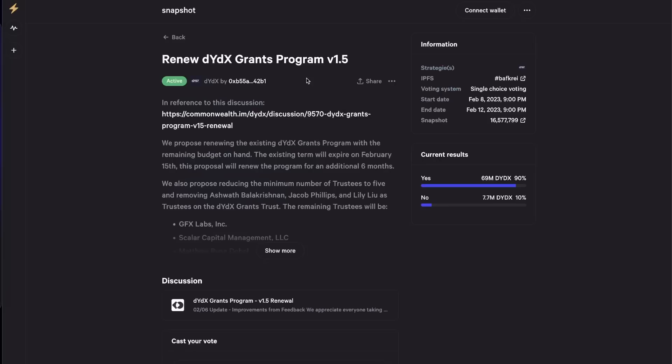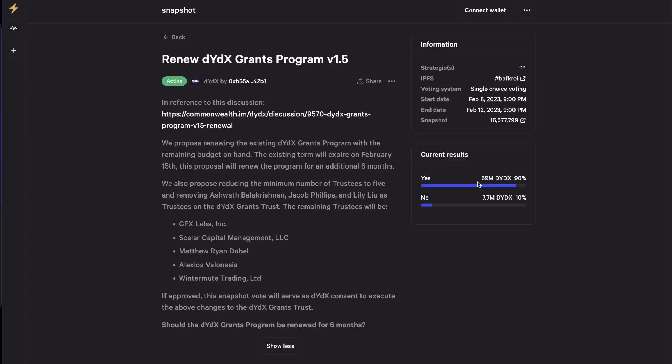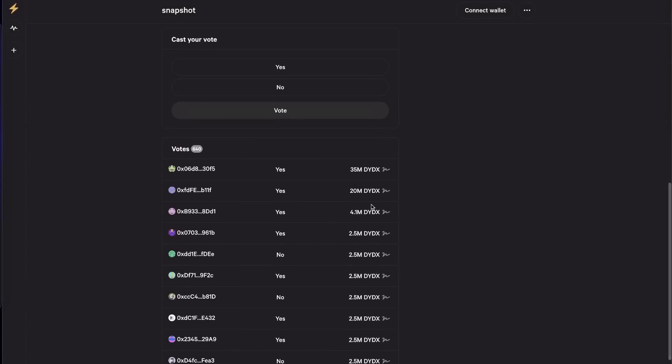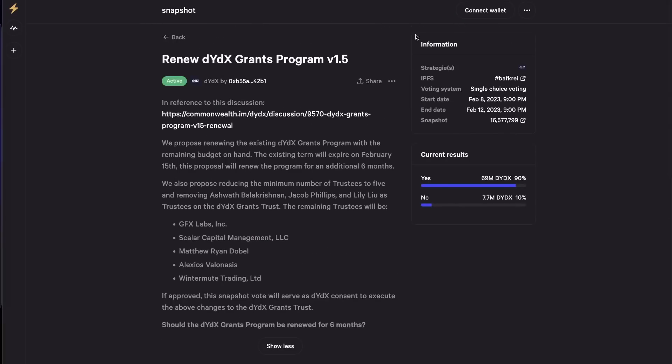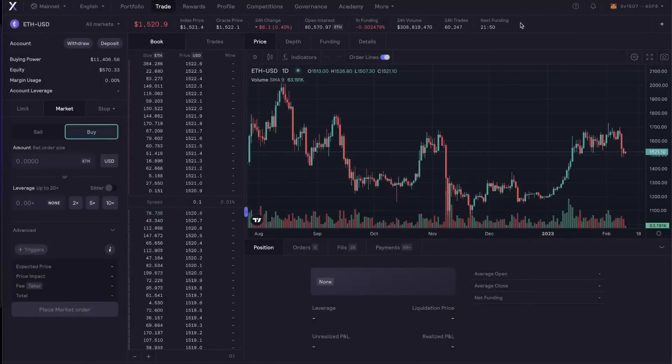Currently on their website you can see the dYdX Grants Program renewal — you can read the proposal and vote yes or no. Right now it's 90% yes and 10% no, and you can see who voted. There is also a tweet from the dYdX Foundation mentioning that this vote will end on February 12 at 15:30 UTC. If you are interested to vote, you can check out the link.